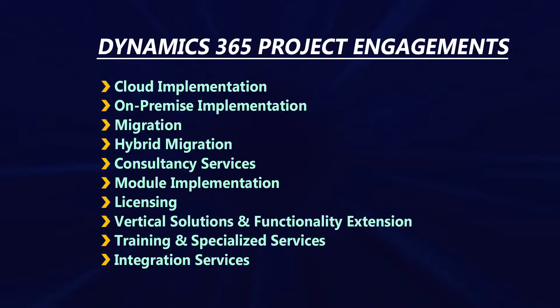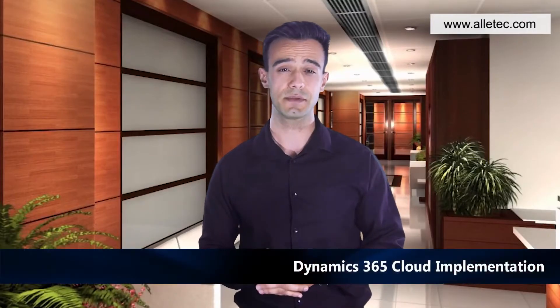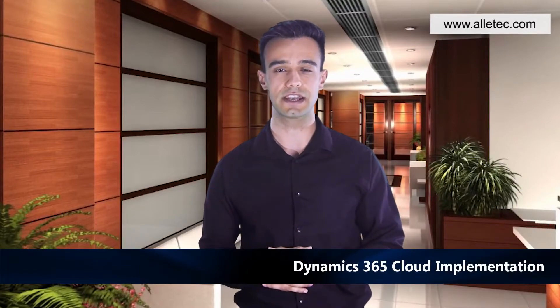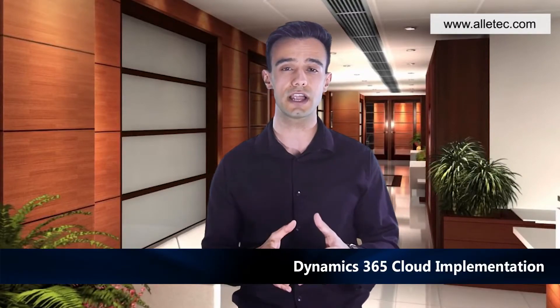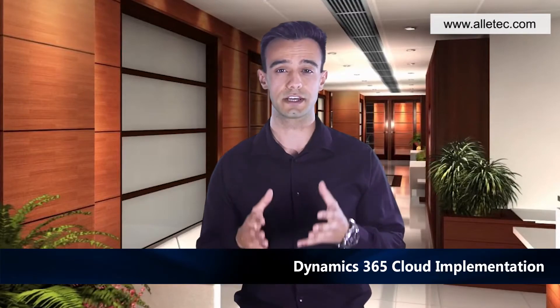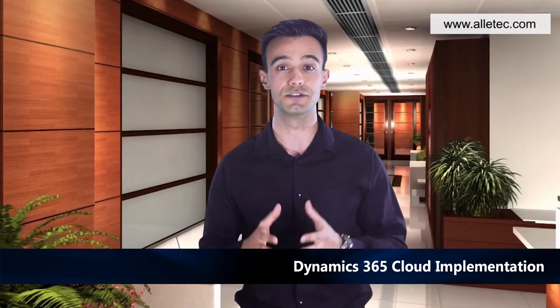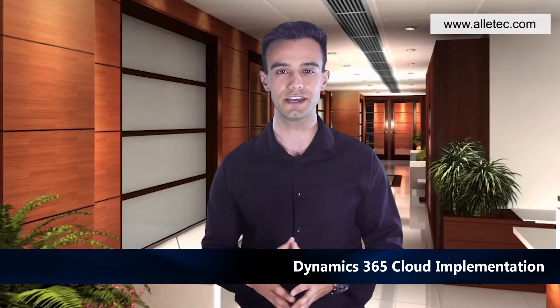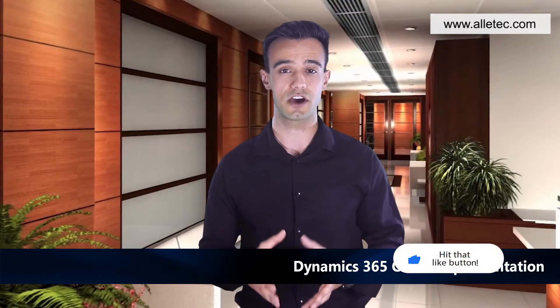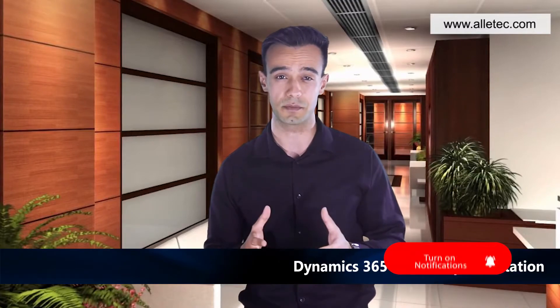As a quick checklist, let's discuss some of the most common types of project engagements one may likely need. Dynamics 365 Cloud Implementation: Dynamics 365 customers are now inclined towards an on-cloud subscription model instead of investing in on-premise infrastructure. Olitech brings experience and expertise to help you from inception to final testing and deployment of your business applications. We provide staff training and other support services to help you make the most of your D365 implementation.